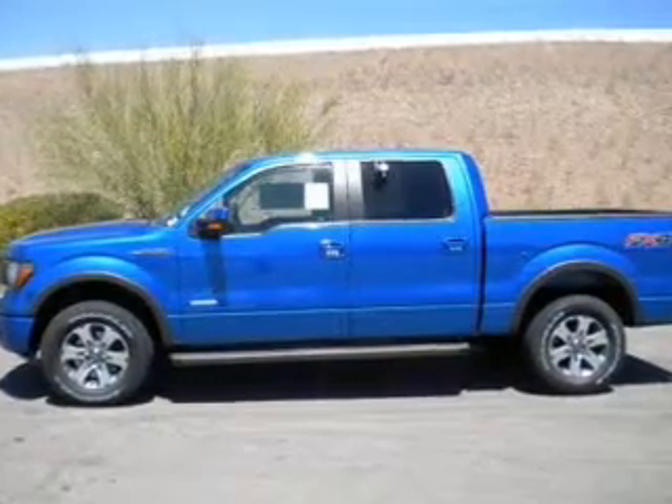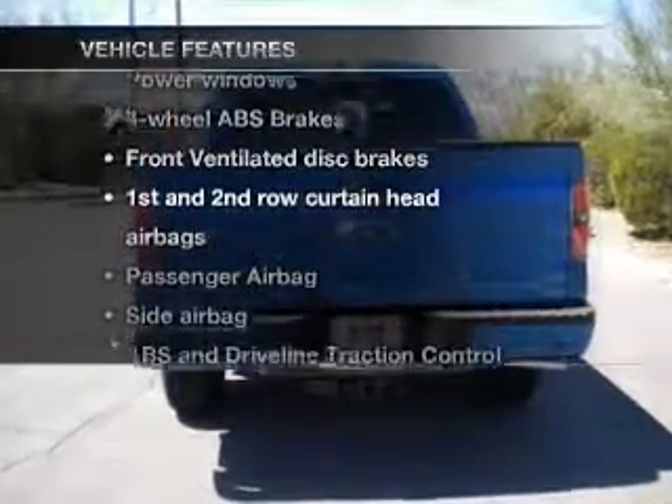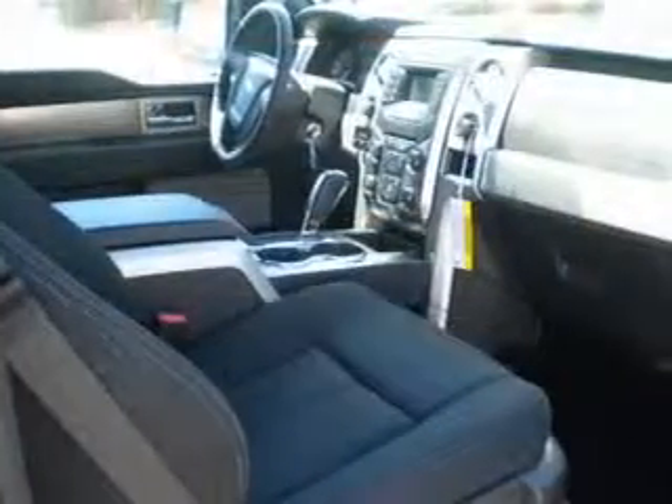The anti-lock braking system will help deliver you safely to your destination. And with these notable features, you won't want to miss out on the opportunity to own this amazing ride. Power windows, power mirrors, power steering.